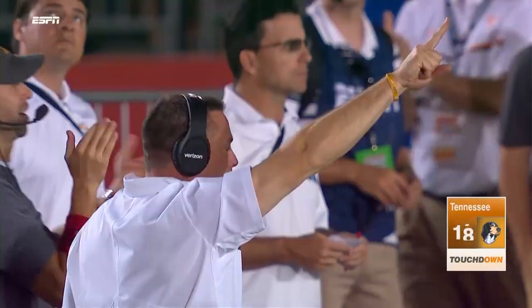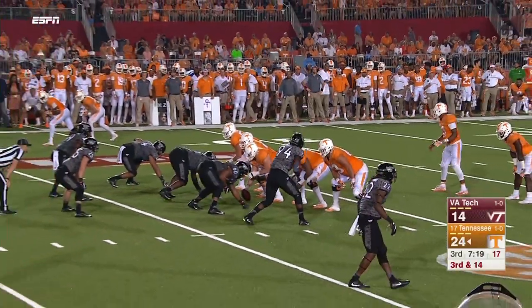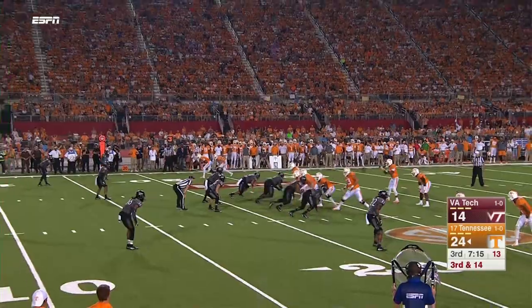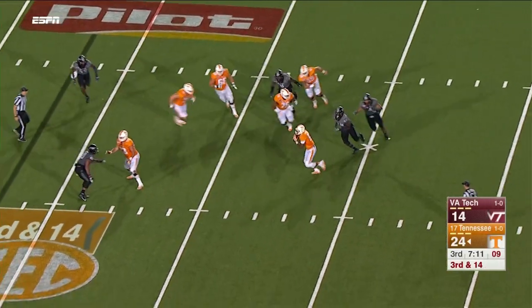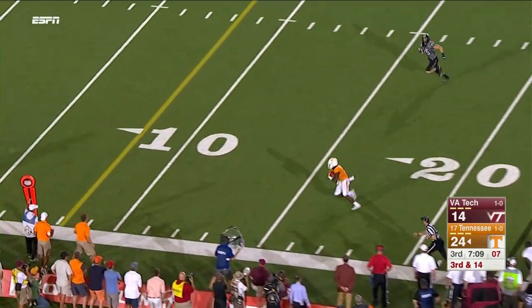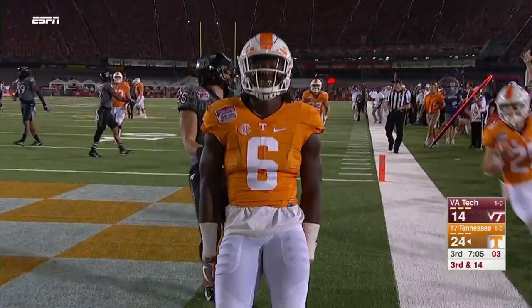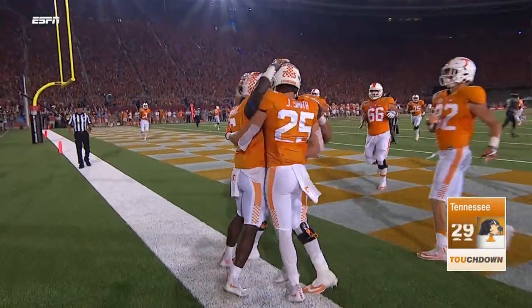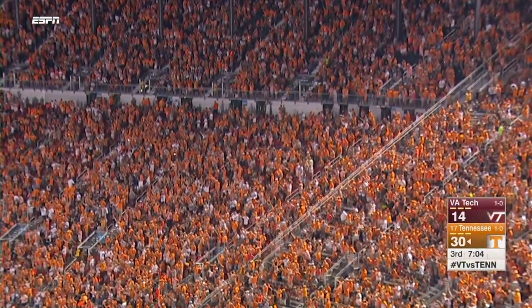Tennessee has now scored 23 unanswered. Third down and 15, Tennessee back at the Virginia Tech 23-yard line. Dobbs back to throw, big pressure, spun around, gets away, fires the pass in the flat — complete, to the 15, to the 10, all the way to the checkerboards. Touchdown, Tennessee! Josh Dobbs spun out of trouble and then found Alvin Kamara wide open down the left sideline. Kamara made a brilliant move at the five.